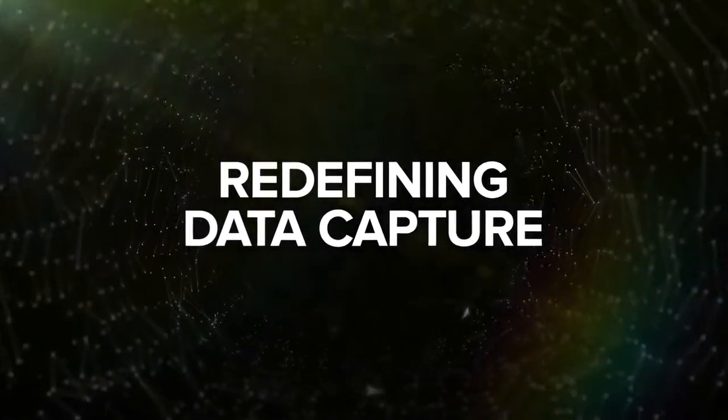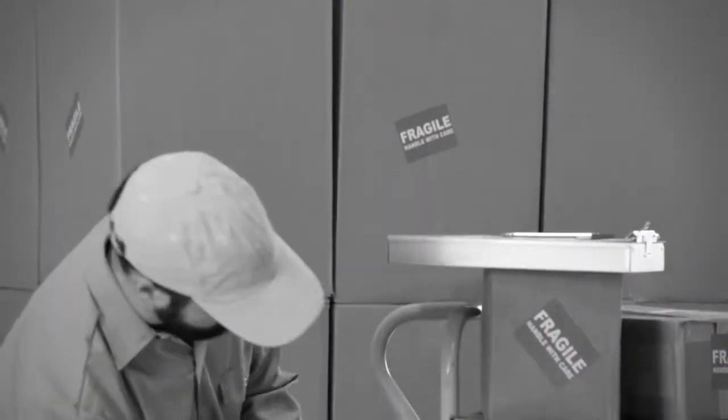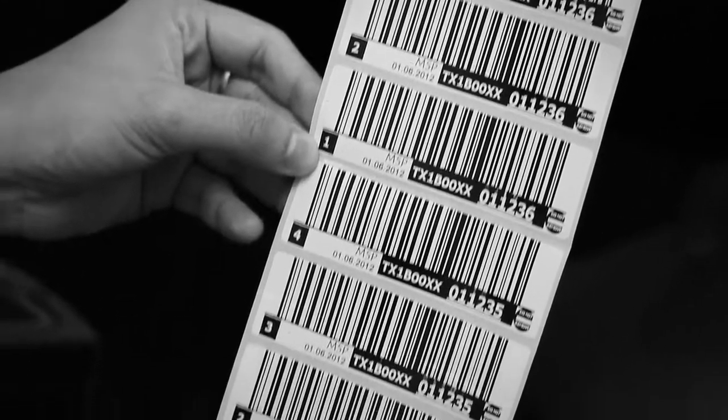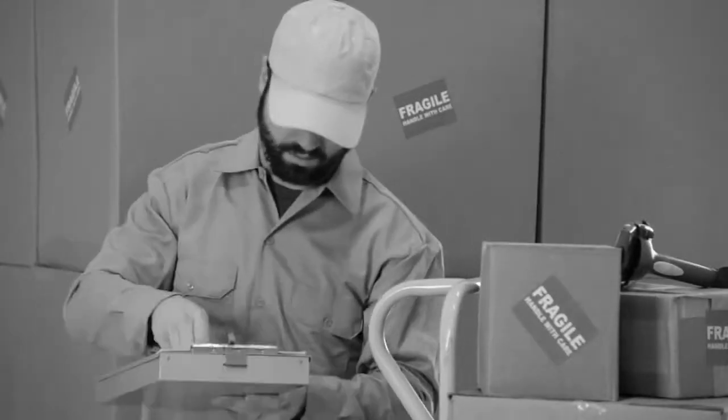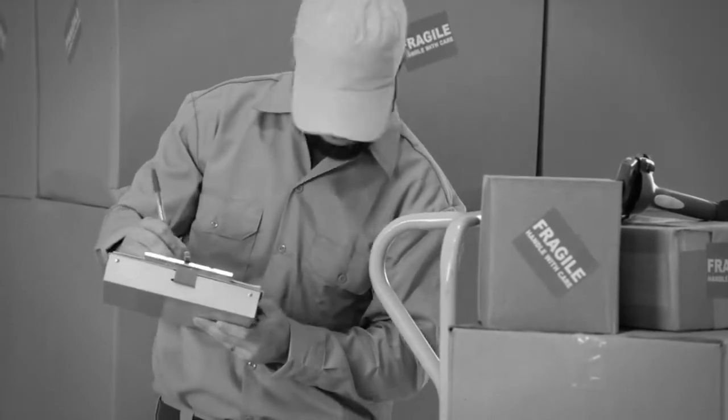What happens to mobility when you revolutionize data capture? Today, an everyday task such as delivering a package might require your worker to scan packages and manually type or write in the customer's information — multiple steps that cost you time and effort.